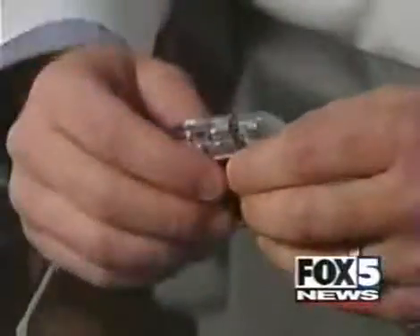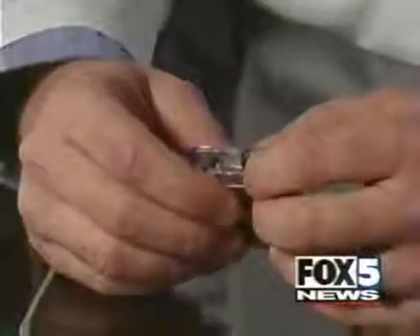That is until her doctor turns off this little device implanted in her brain. It's called Activa Parkinson's control therapy, and it's one of the most significant advances in the treatment of Parkinson's disease in more than 30 years.